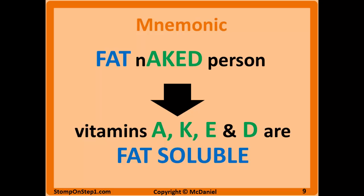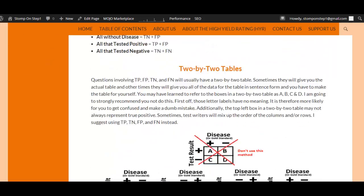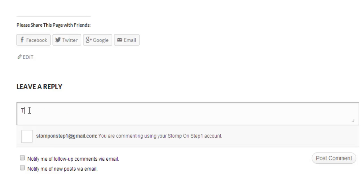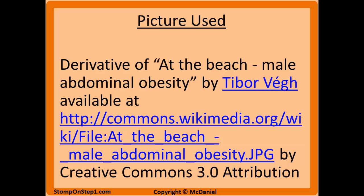That brings us to the end of this video. Please give me some feedback by commenting at the bottom of the page. Those of you familiar with my video series know that I currently only have videos covering about a quarter of the total material on Step 1. Before I dedicate more money and time to finishing the project, I want to make sure you all actually find it useful — Stomp On Step 1 is currently in the proof of concept phase. So please let me know if you love it, hate it, or have suggestions for how to improve it.